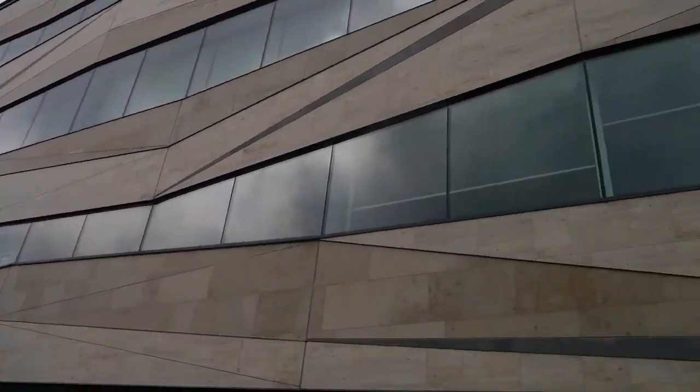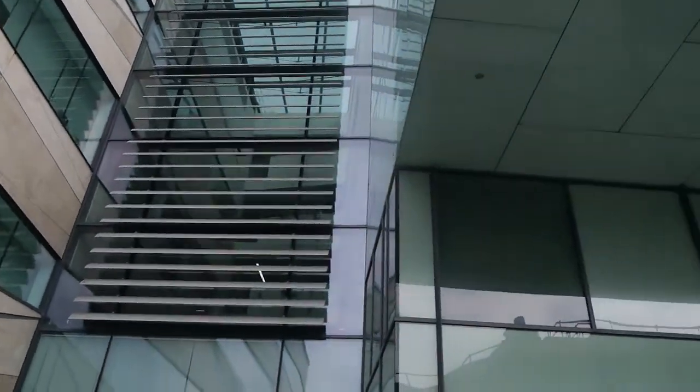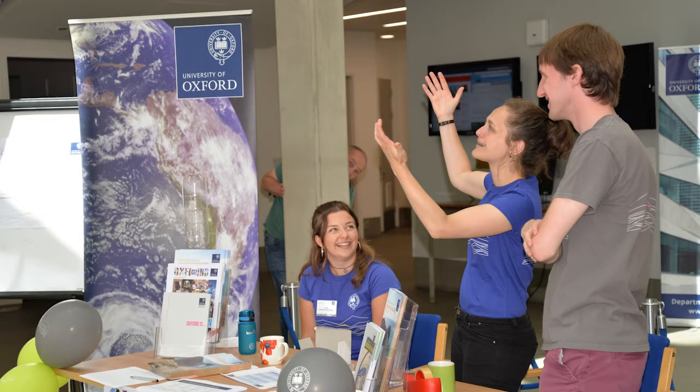On our normal open days our staff and students would be there to welcome you. You'd have the opportunity to meet lecturers, ask questions and talk to our researchers — not just to learn about the undergraduate course, but also hear about the latest cutting-edge science that they've been working on.